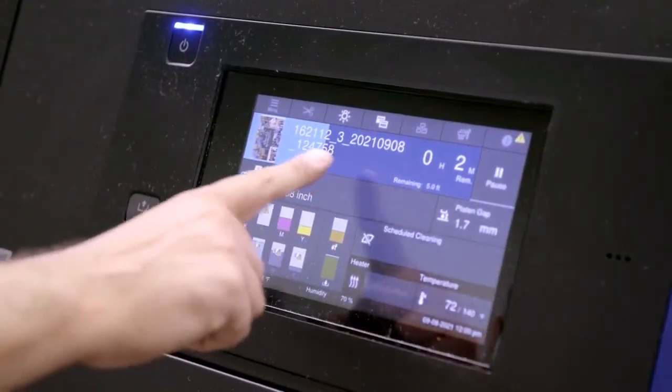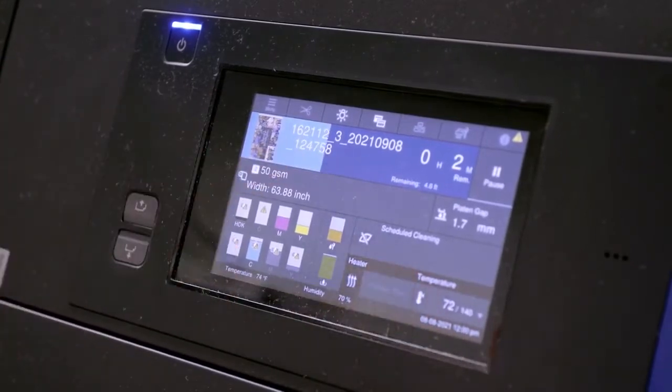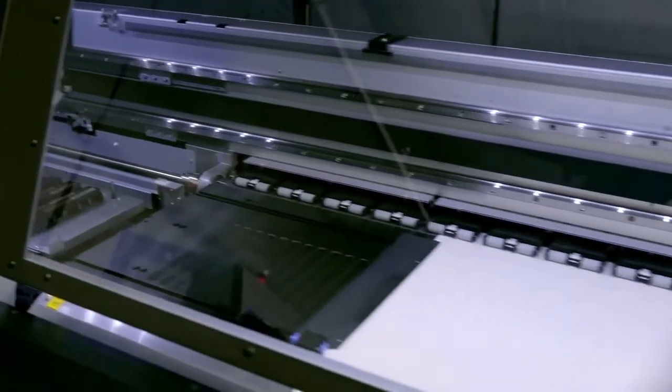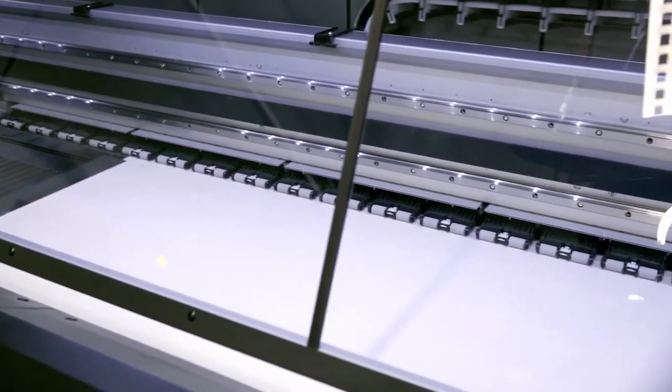They come up, it's very user-friendly — you just basically read the screen. If you can run a telephone, then you can run an Epson. The fact that I can train someone in probably half a day versus weeks or months on the other printers makes my job real easy. I think a lot of things that we told Epson was exactly what we needed, and they put it in this new F10070.